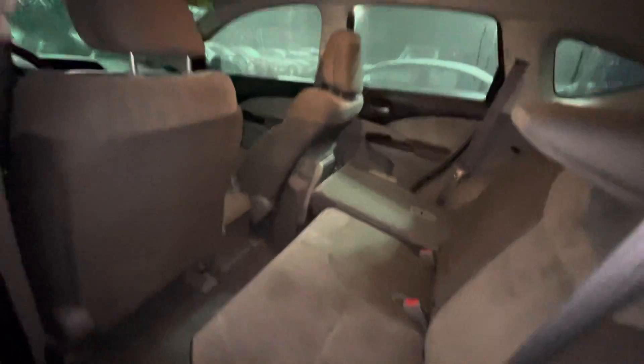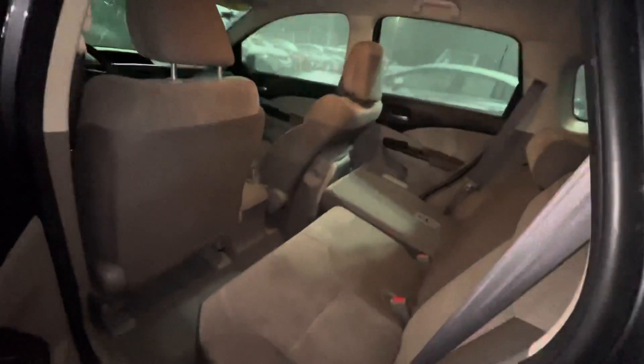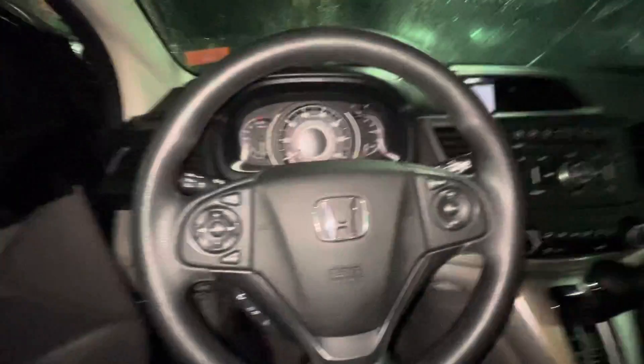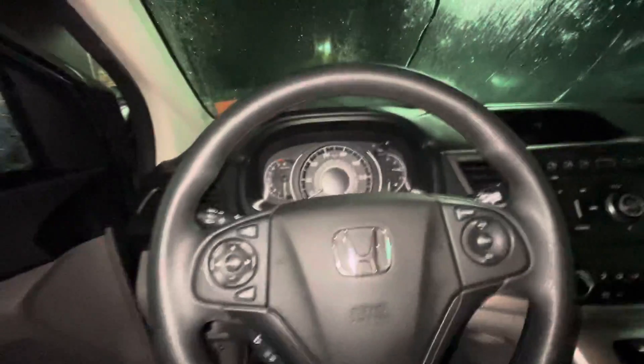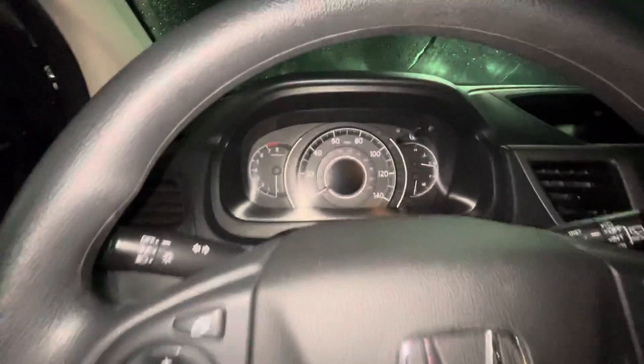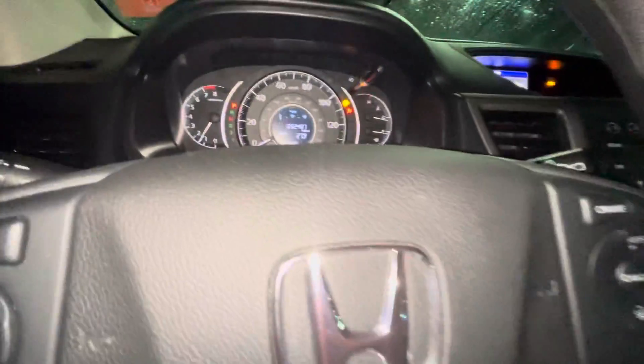Plenty of leg and headroom. These headrests set up like that, of course. And then most importantly for the driver's seat — these cars, even though they're a few years old, the seats are... I personally think the older models' seats are way more comfortable than the new ones. Just under 93K miles.